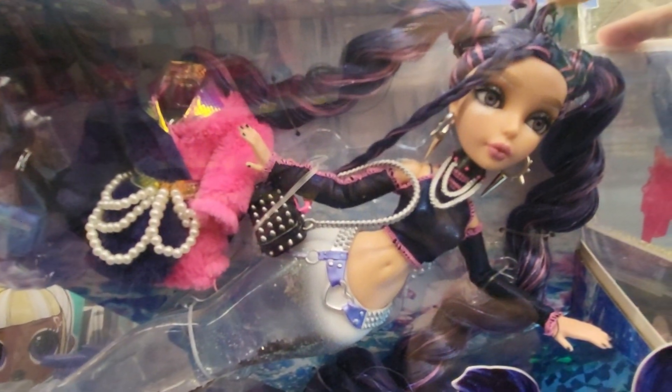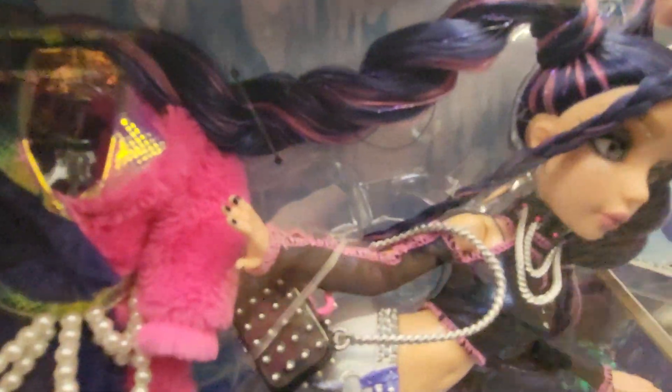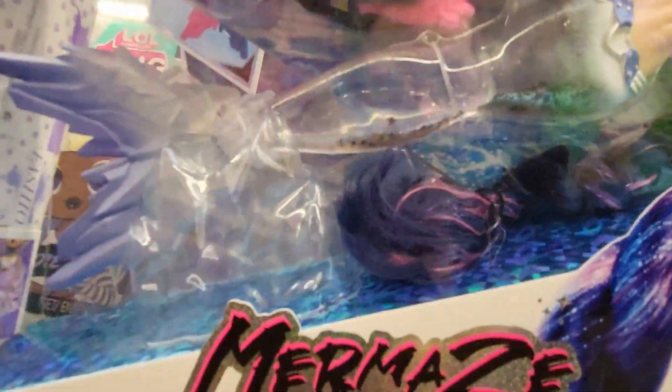She's got purple and pink hair and spike earrings — you can see the spike earrings through the packaging. She has a jacket with pearls on it as accessories.